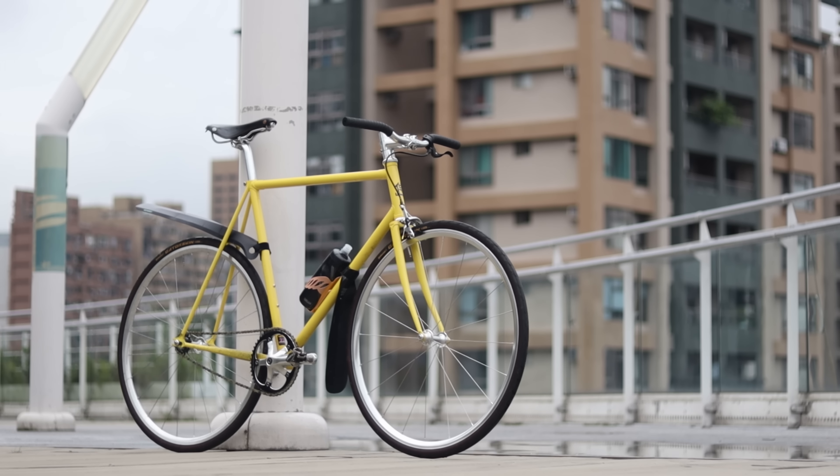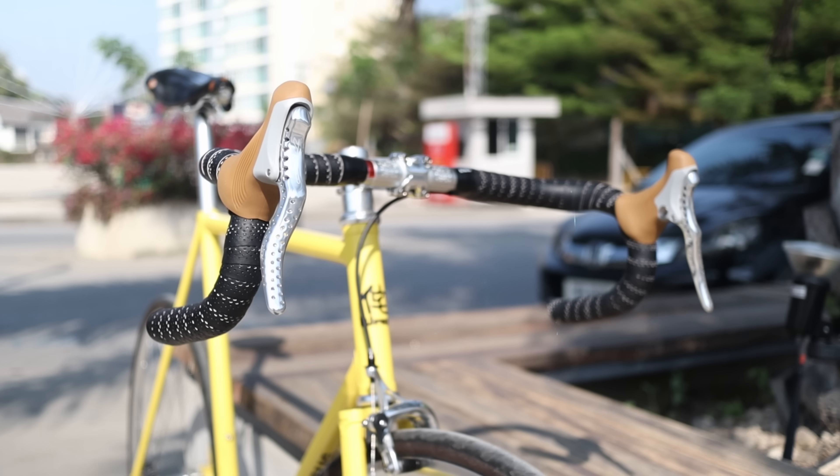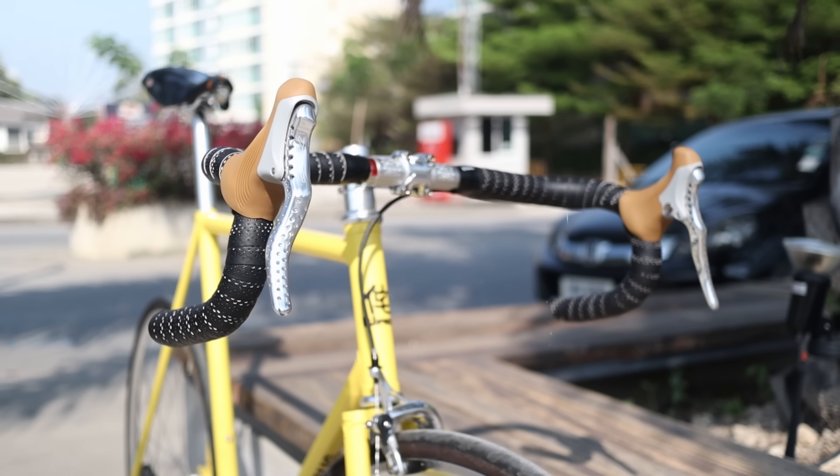A portion of this video was sponsored by Wabi Cycles. To learn more about the bike that I ride on a daily basis, stick around until the end of the video to learn more about Wabi.